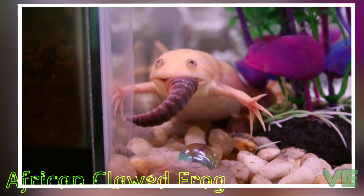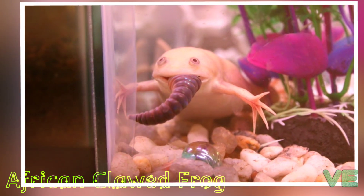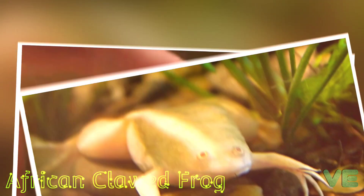The species is found throughout much of sub-Saharan Africa, from Nigeria and Sudan to South Africa, and in isolated, introduced populations in North America, South America, Europe, and Asia.